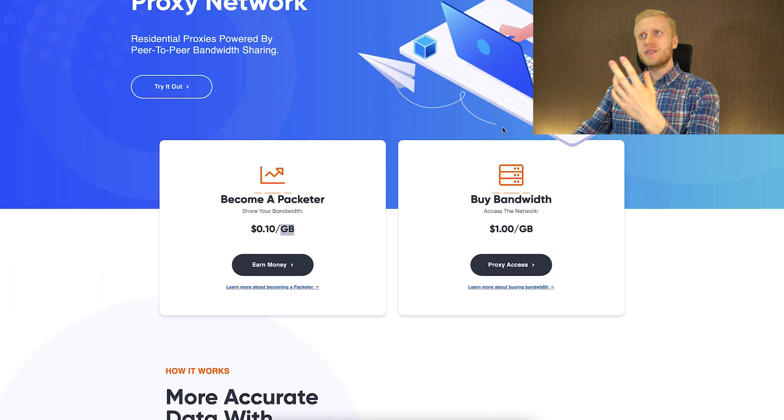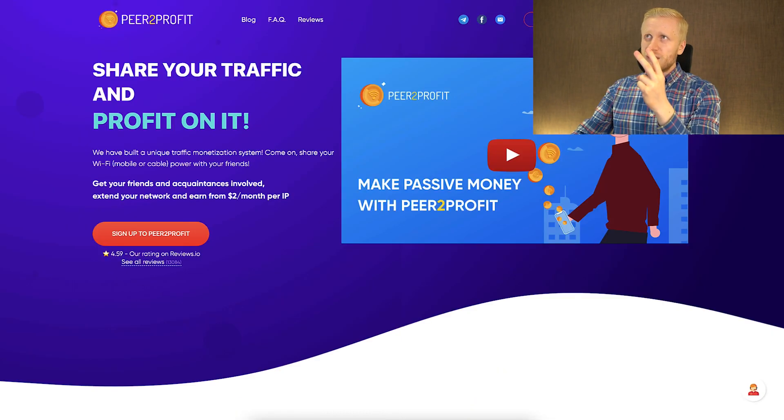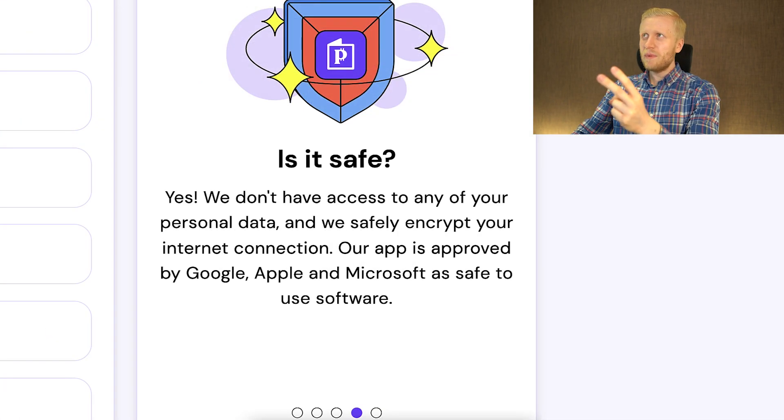What some people do is connect to all of these automatic income apps at the same time — they make money with Packetstream, Peer to Profit, Honeygain, and Pawns app as well.